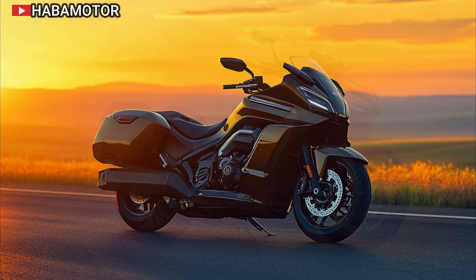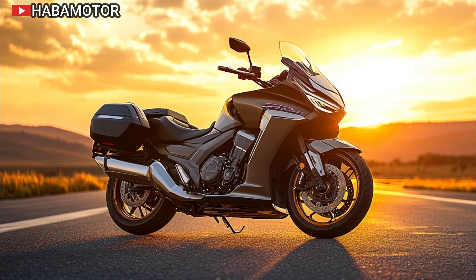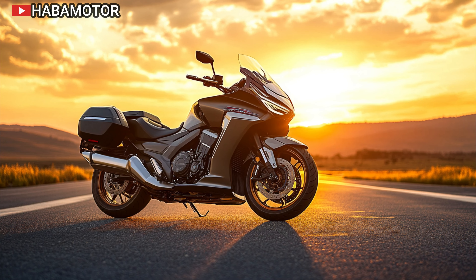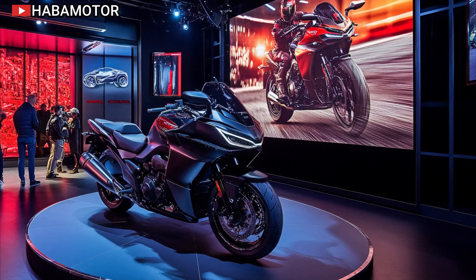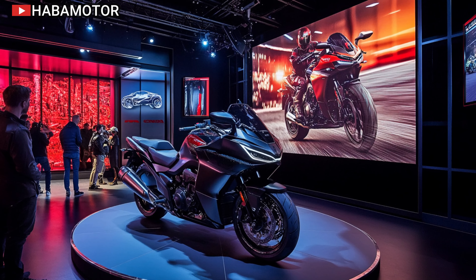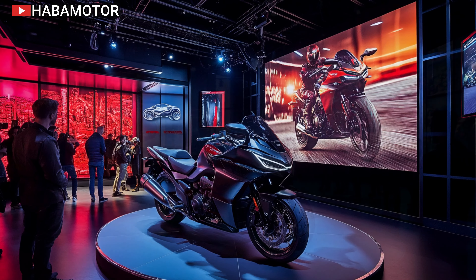2025 Honda Goldwing DCT — the ultimate luxury touring motorcycle. Welcome back to Habimotor, your go-to source for the latest motorcycle news and reviews. Today, we're diving into one of the most iconic touring bikes ever made, the 2025 Honda Goldwing DCT. If you're a rider who craves long-distance comfort, cutting-edge technology, and unmatched performance, the 2025 Goldwing is designed just for you.